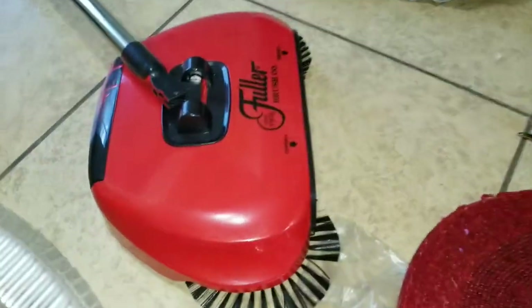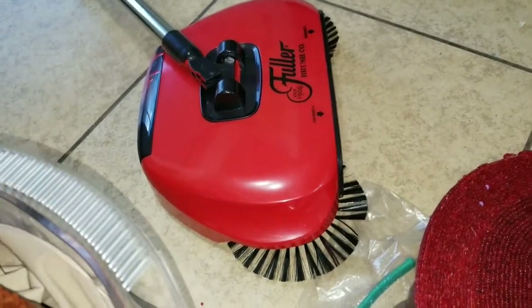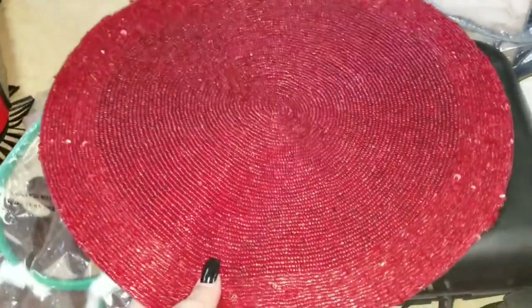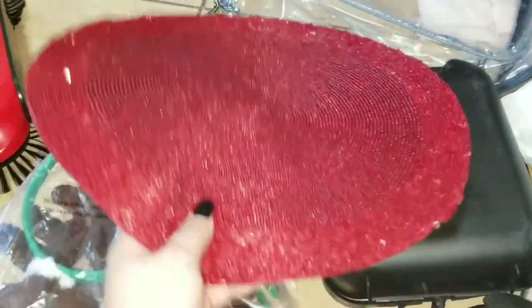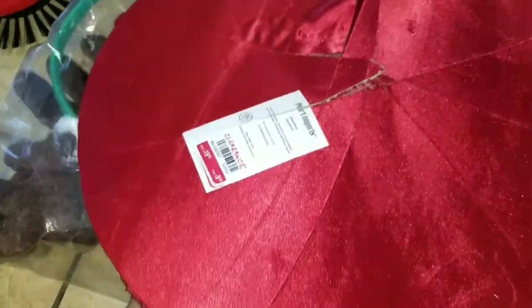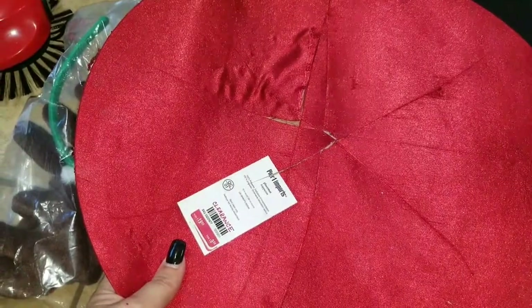At Bed Bath & Beyond, we found this broom. They did spray-paint it, but it's already red so it's not going to matter. We also found those sheets — they did spray-paint those. At Pier 1, we found this little centerpiece. It's falling apart — I think they slashed it, but it's still usable. It's not like anybody's going to see the bottom.